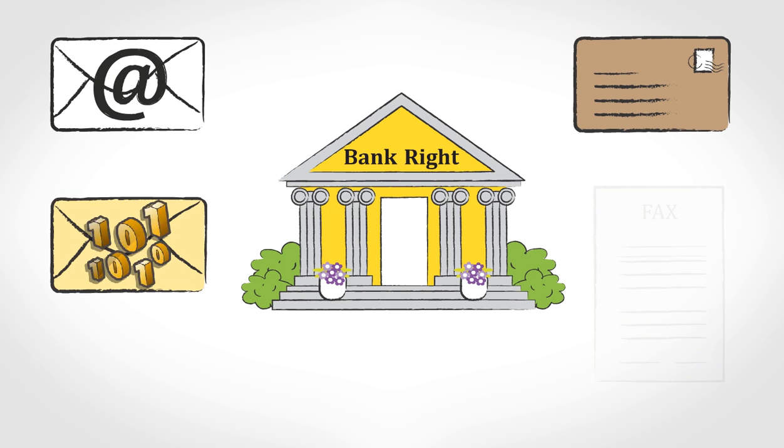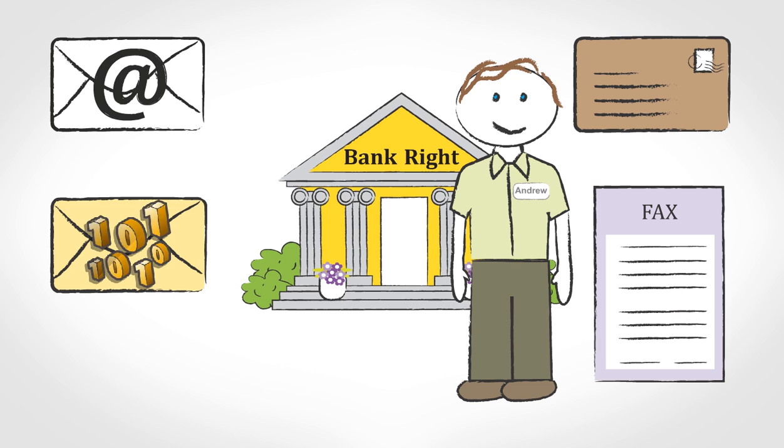Bankrite receives large volumes of mail every day. Andrew is in the Bankrite team, which receives and prepares mail for internal distribution. He deals not only with paper mail and inbound faxes, but also an ever-rising volume of electronic materials.